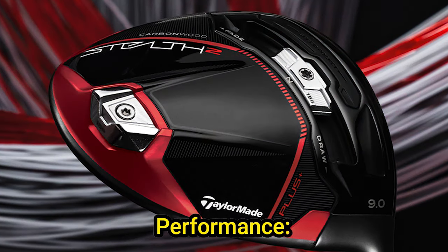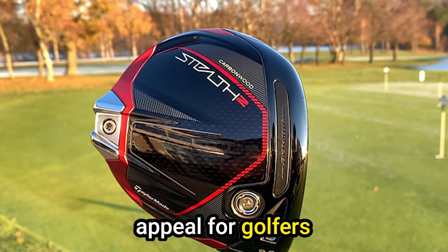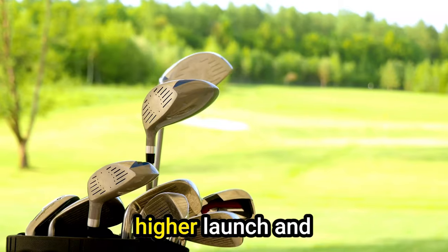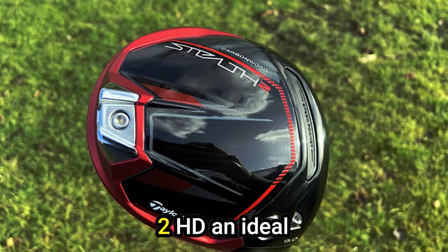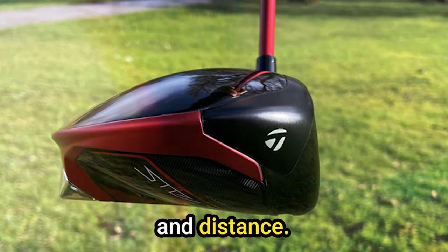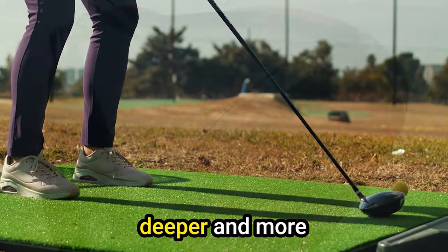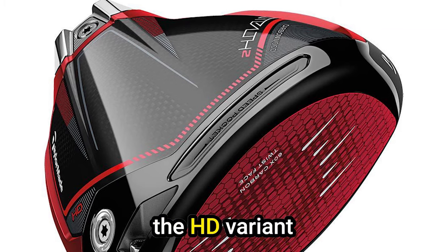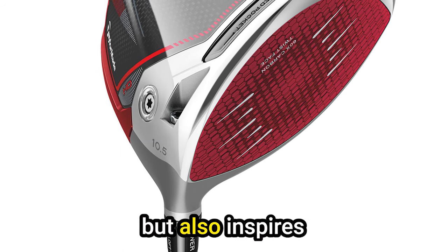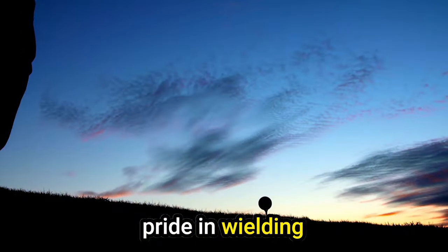High draw bias for maximum performance: Dubbed the HD High Draw, the Stealth 2HD driver features a subtle draw bias, further enhancing its appeal for golfers looking to eliminate that pesky slice. The draw bias is complemented by the rear weight, facilitating a higher launch and encouraging a controlled draw. This combination makes the Stealth 2HD an ideal companion for players seeking a reliable driver that promotes accuracy and distance. Beyond performance, the Stealth 2HD boasts a visually striking design with a deeper and more rounded head, standing out as the best-looking option among the Stealth models.